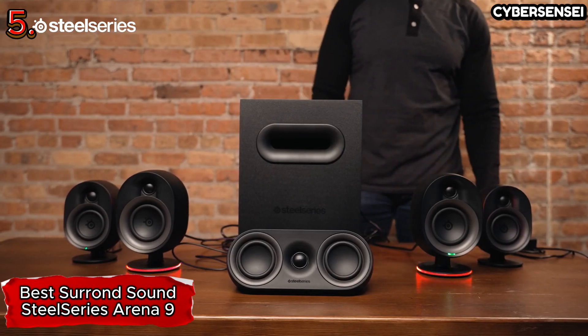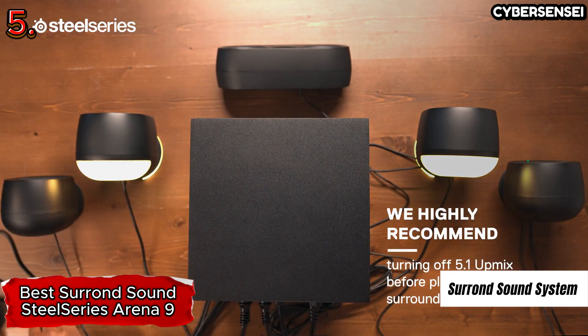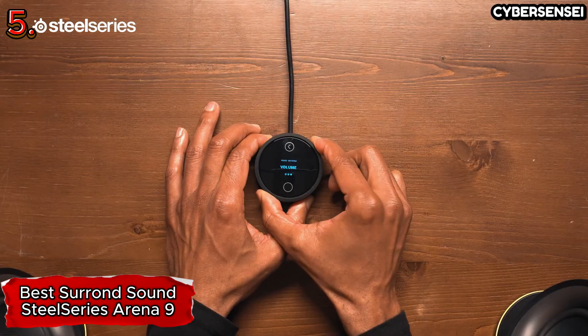Furthermore, the SteelSeries Arena 9 is not just a speaker system — it's a testament to cutting-edge audio technology and meticulous design. The two front satellites deliver crisp and directional audio, ensuring that every nuance is captured with precision.